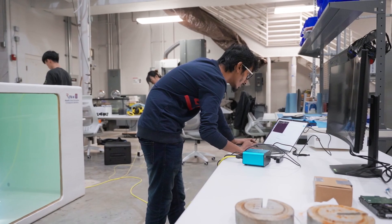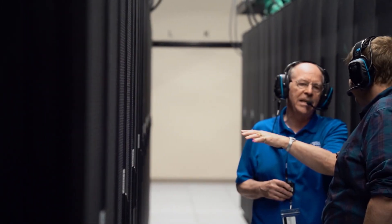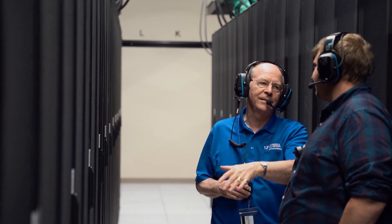Some of them are advanced computer scientists who know how to program. Others don't know anything about computers. They just have data and a question, and then we basically help them through the entire process.